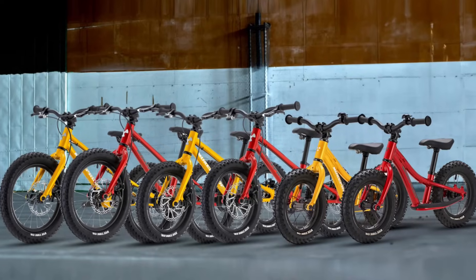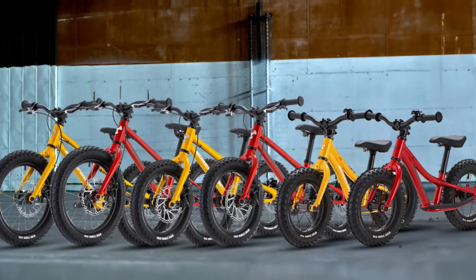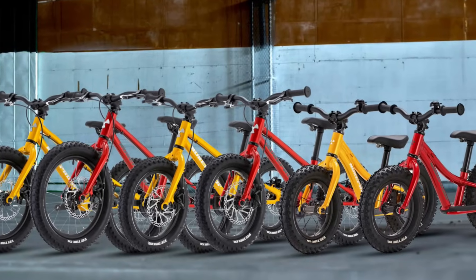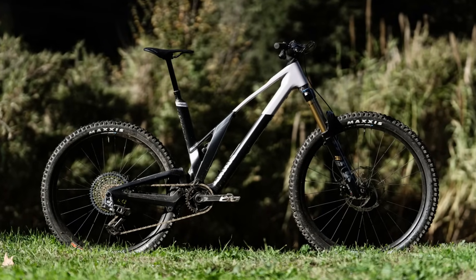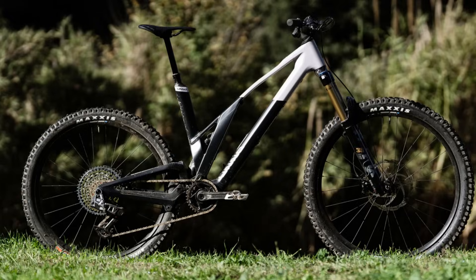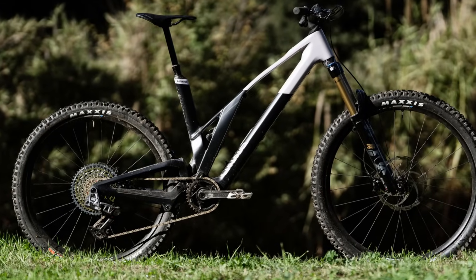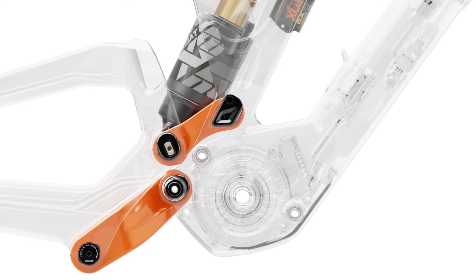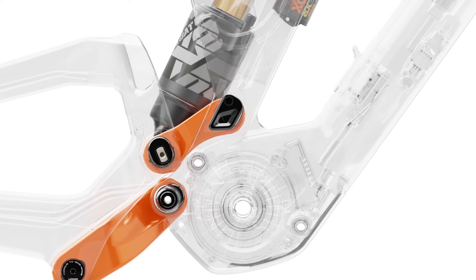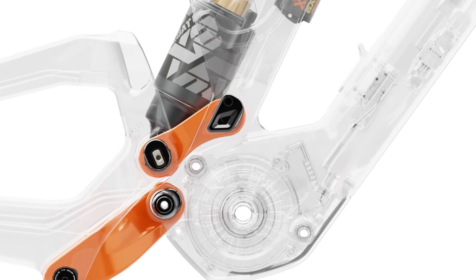Nukeproof has done their part to keep the youngest rippers happy with the introduction of the Cub Scoot and the Cub Scout in 14 and 16-inch versions. On the electrified side of mountain biking, UNNO just unveiled the stunning Ikki, a lightweight EMTB featuring the same geometry and kinematics as their full-powered Myth. It features a 50Nm TQ motor with a 360Wh battery, and weighs in at 18.5kg in size S2 with the factory build.